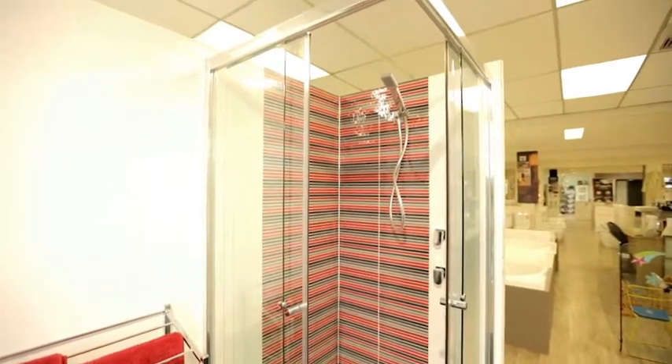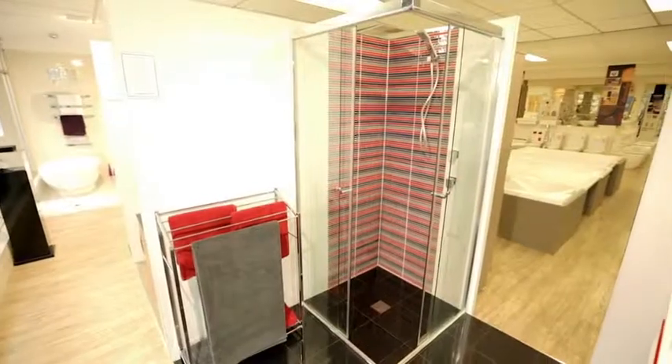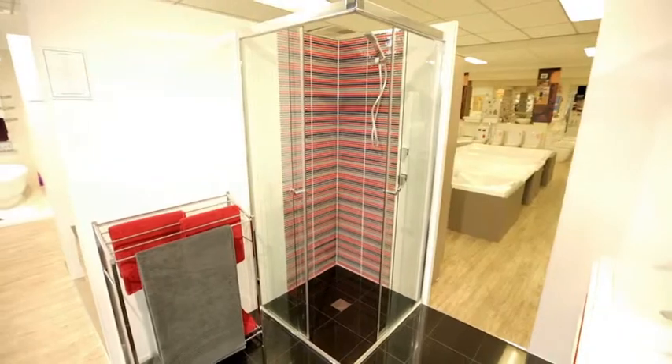New to our collections, the Envy Frameless Sliding Door. The cleverly designed doors slide back to enable entry to the shower from the corner.